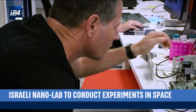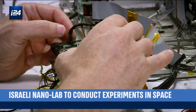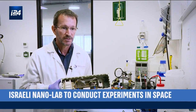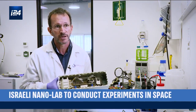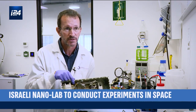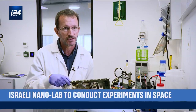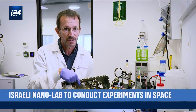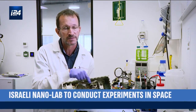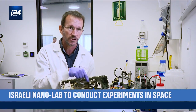But before they could conduct experiments, they had to achieve a technological feat: miniaturize all the tools found in a laboratory. This is a whole laboratory squeezed into a very small box. It has everything researchers need to make a very elaborate experiment. We have a refrigerator where we store the material and the product, pumps that flow the liquids into the reactor, and an analytical unit that includes a microscope and measurement devices that can measure the reaction and send the results directly to Earth.